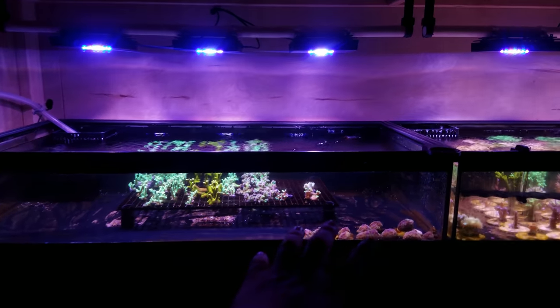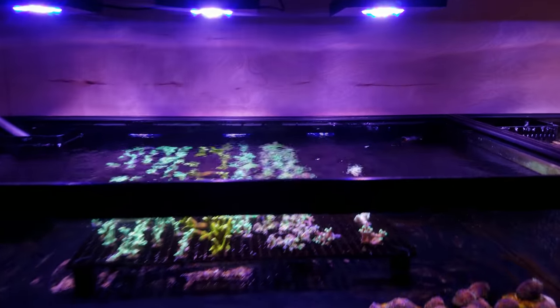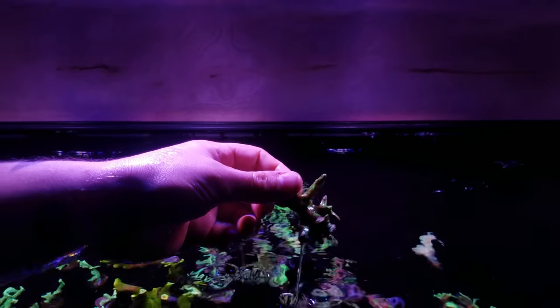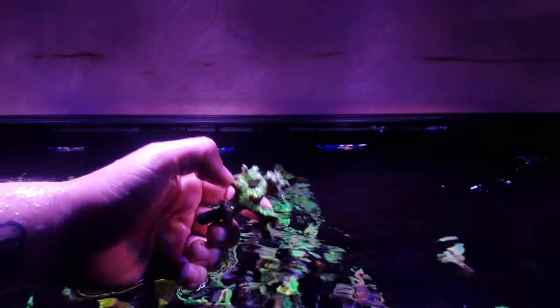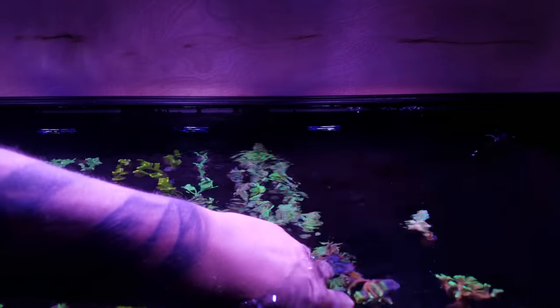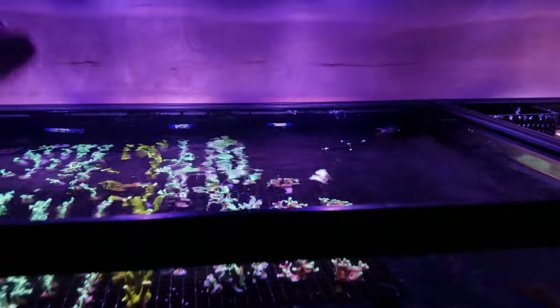I'm going to leave that stuff in there for now, probably move a little bit of it. I want to add two more identical racks here, put this stuff on it, cut it up, frag it. This stuff is just ridiculously huge. I'm over here cutting frags and I can't even fit them in a bag or a cup. So I've got to get in here and cut some of these. Look at this thing — you want to hide no fora? But yeah, this Polosephora is just too big to fit in cups.